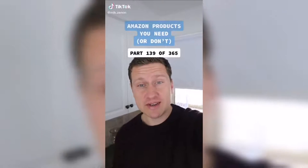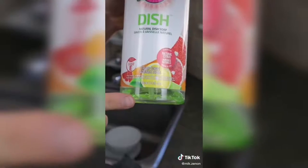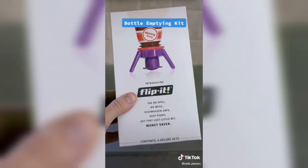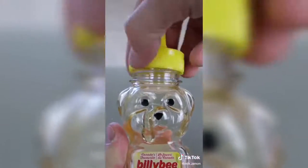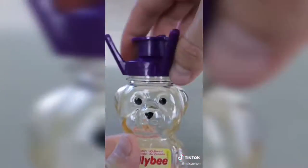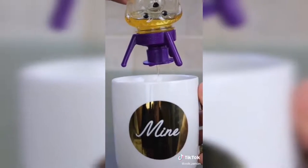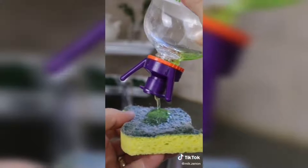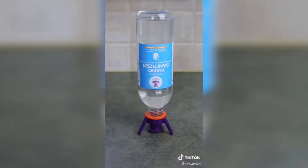Amazon products you need or don't, part 139 of 365. Does anyone else hate having to get out that last little bit of liquid from your bottles at home? Introducing the flip-it upside-down bottle attachment that solves this problem for good. Simply replace the bottle's cap or pump with the right size adapter and gasket, turn the bottle upside down, and you can finally get out the last little bit from your bottles. There are adapters that come in various sizes so you can put it onto the majority of your bottles — a larger detergent bottle, your shampoo bottles, or even your hand sanitizing bottles. So is this something you need or don't?